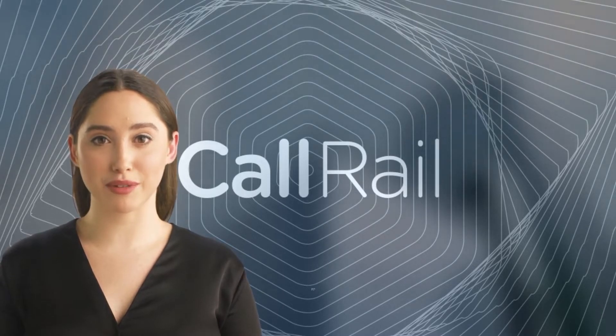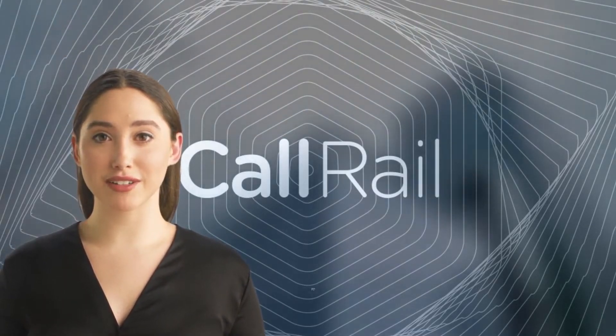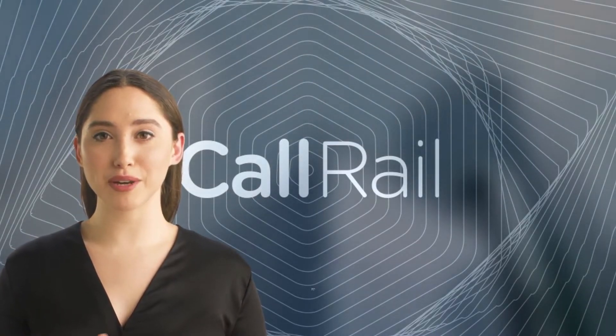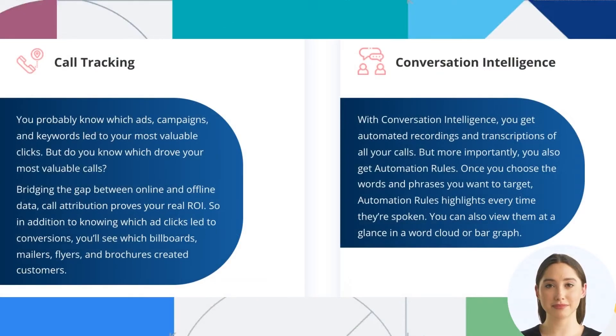Our other products like Lead Center, Conversation Intelligence, and Form Tracking are built on the foundation of our call tracking product. Together, our products deliver the insights you need to make better decisions about your marketing mix, saving you time, money, and hassle.